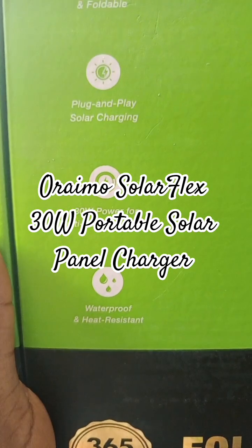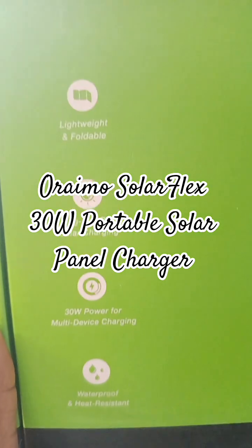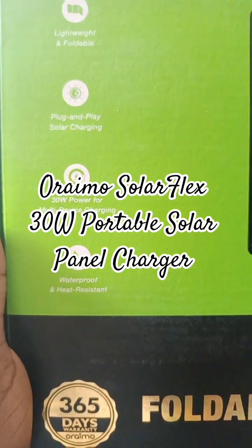It comes with 30 watts power for multi-device charging. Plug and play solar charging. It is lightweight and foldable. And it is waterproof and heat resistant.